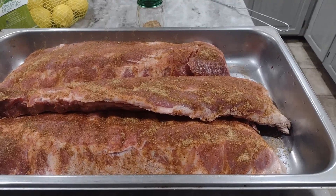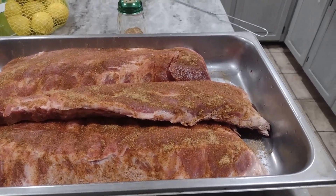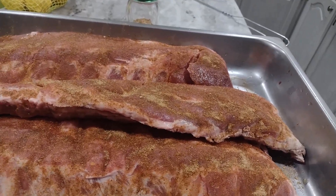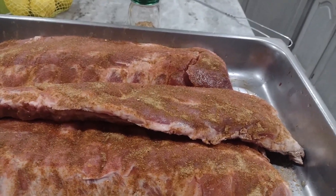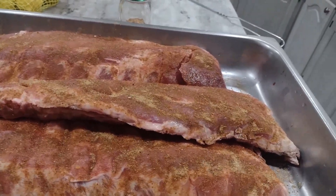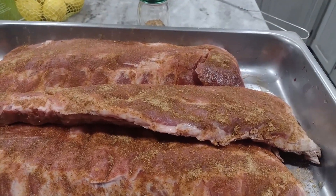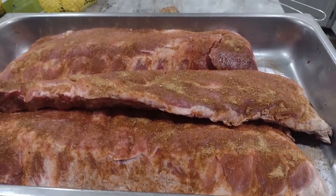They also had beef roast on sale for around $3.99 a pound, so I bought a couple of those. As you know, prices are really high right now, so I try to buy our meat and protein when it's on sale and stock up quite a bit.